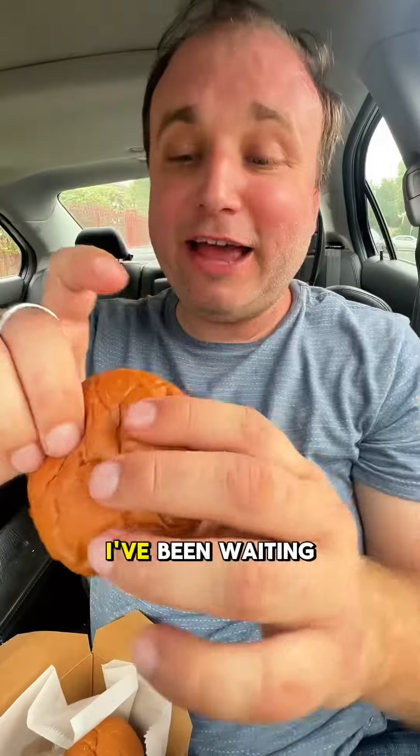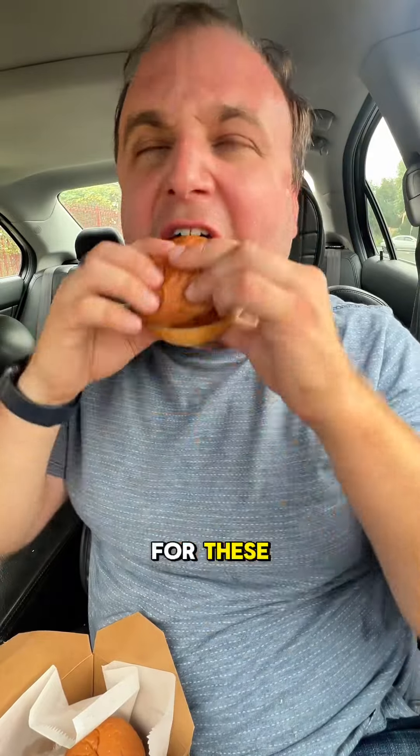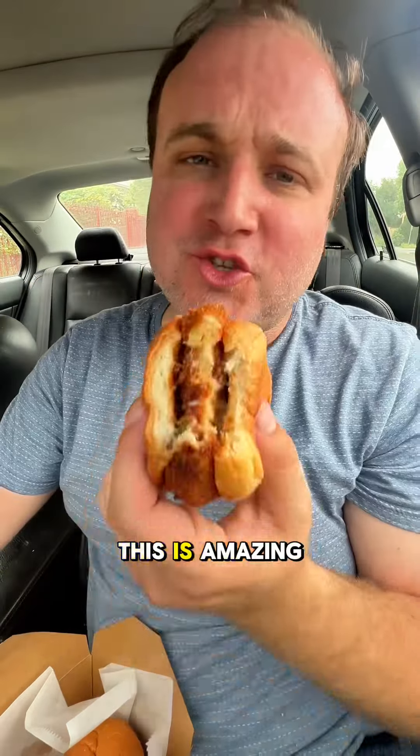And the crab cake sliders — I've been waiting all my life for these. Oh my, this is amazing.